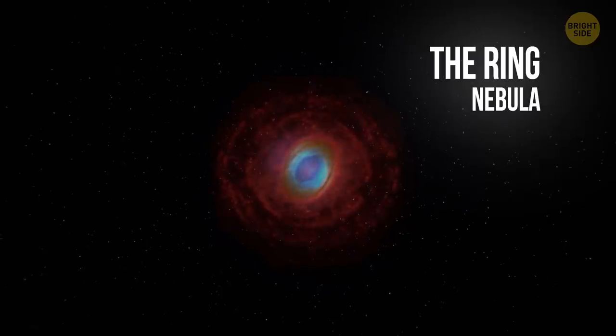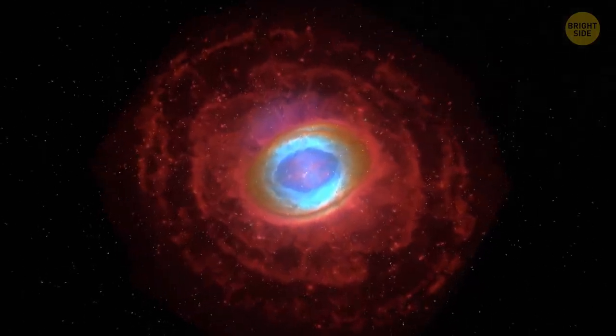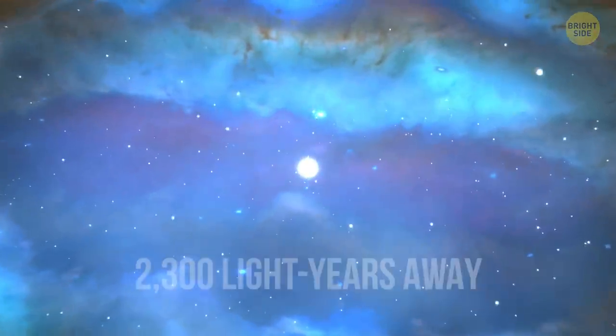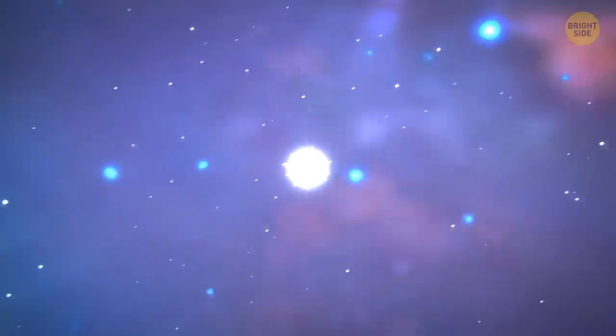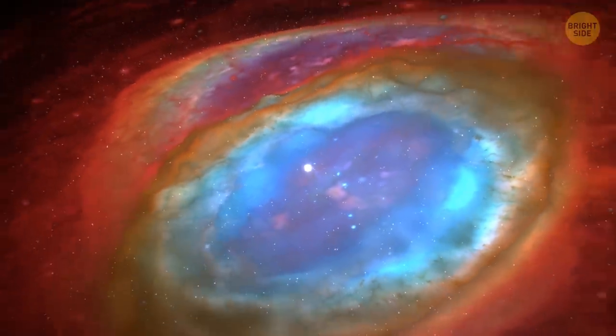The Ring Nebula. At first sight, a giant cloud of dust and gas around an old, almost extinguished star does look like a ring. The deep-space colorful object, 2,300 light-years away from Earth, is actually a ring that wraps around a blue, ball-shaped structure. Each end of this structure sticks out of the ring's opposite sides.